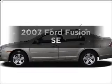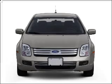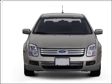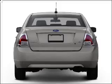Imagine yourself in this 2007 Ford Fusion. If you're looking for an automobile with great attributes, look no further. With a solid six-cylinder engine that responds smoothly to its six-speed automatic transmission.